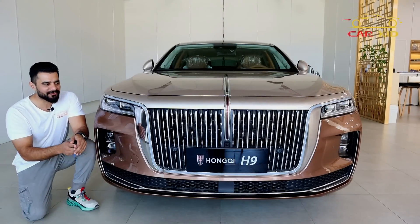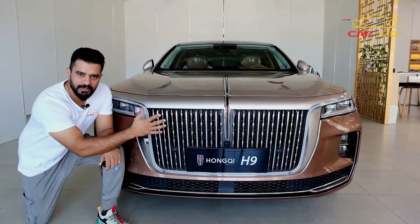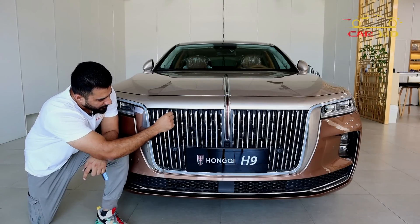This is the Hongqi H9's front look. You can see the waterfall grille on the front — it is very amazing quality. It might remind you of the Rolls-Royce Ghost grille, but it is totally different. There are two chrome lines, big and small, in a distinctive design.